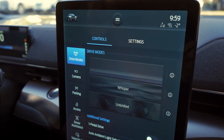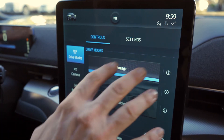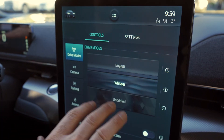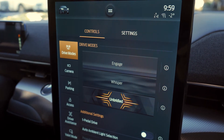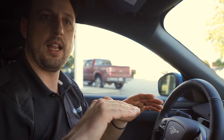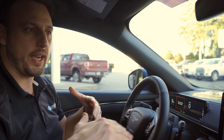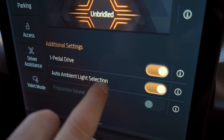When I click on that, the dash changes colors and kind of matches the mode. Go to Whisper and it goes quiet. Unbridled is like I'm going to turn this thing on. One pedal drive might mean that as soon as you let go of the gas, it starts decelerating to regenerate energy — a very efficient way to drive. The car always knows when to be regenerating. I remember hearing about that. Auto ambient light selection is pretty cool too.